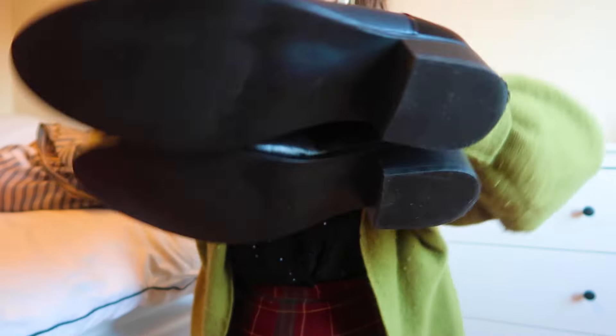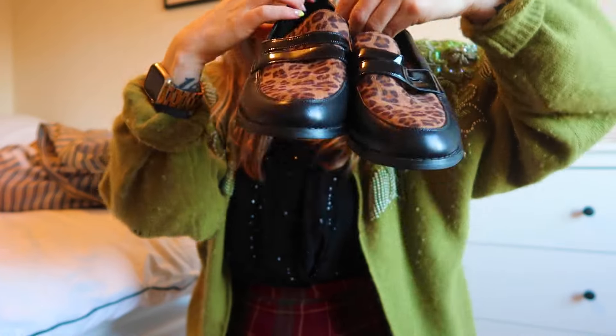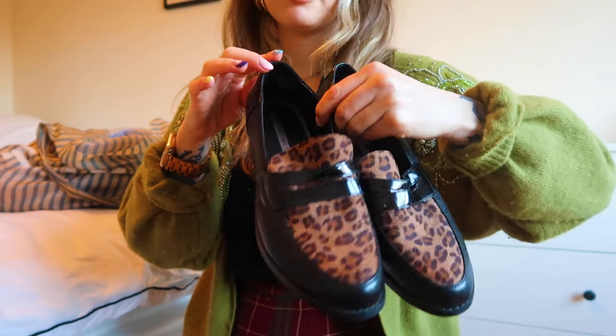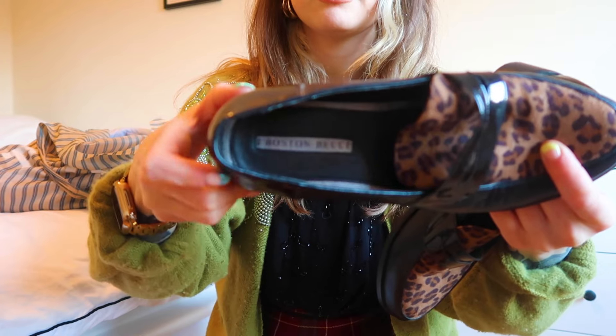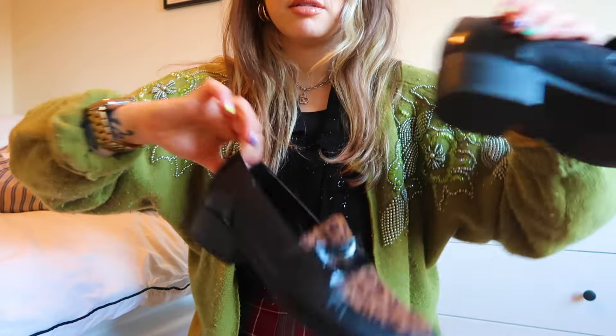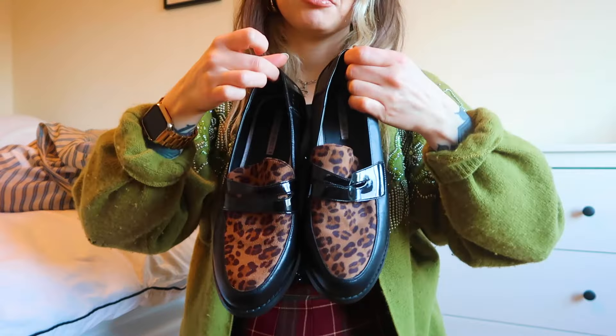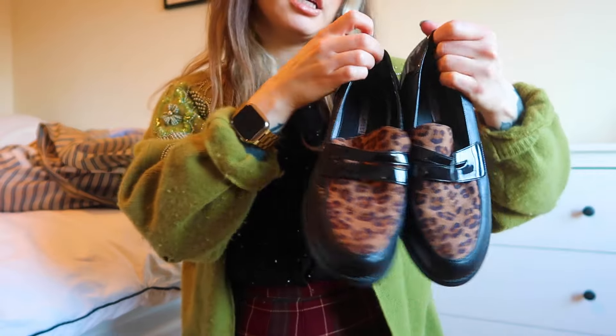Sticking with animal print, I also got these loafers, which are practically unworn — really cute, my size. I think these were something like five euro. The brand is Boston Belle. I couldn't really find any information on them, but I think they're really cute and just a staple in my wardrobe.